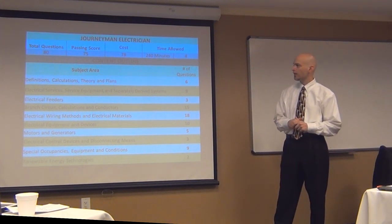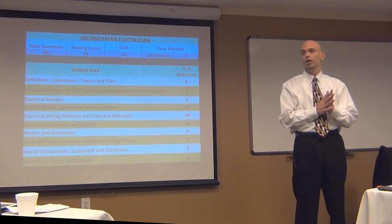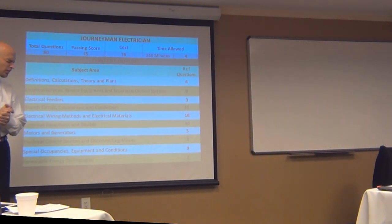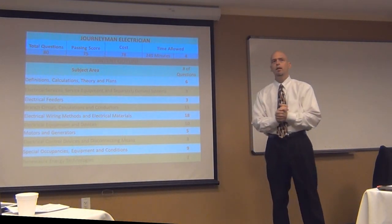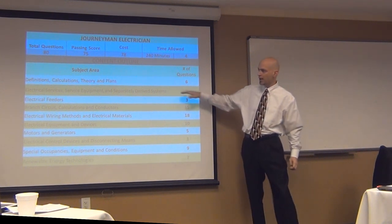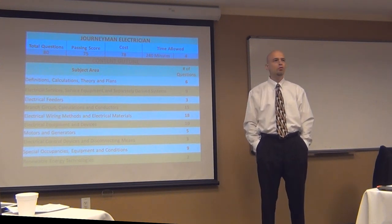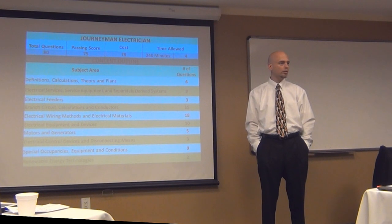The second line — electrical services, service equipment, and separately derived systems — that line item right there is probably the weakest area we see across the board. PSI has been giving these examinations since 2009, and this line item has pretty much been the same since they've had it. What's tough about that line item is, if you do poorly there, where do you go to study those particular sections in your code book? What articles? What chapters? That's the tough part about this breakdown.